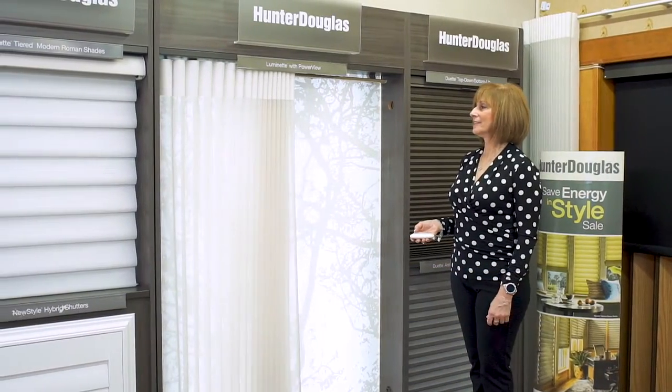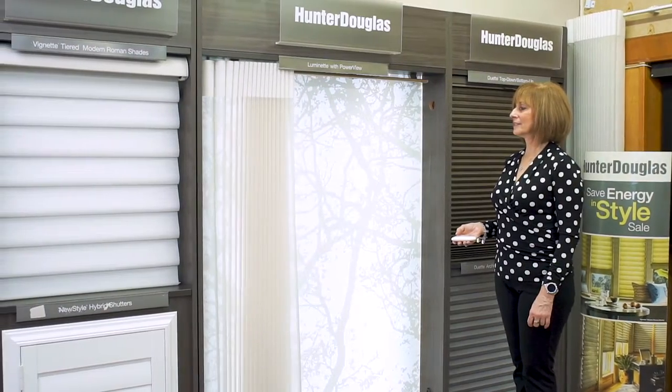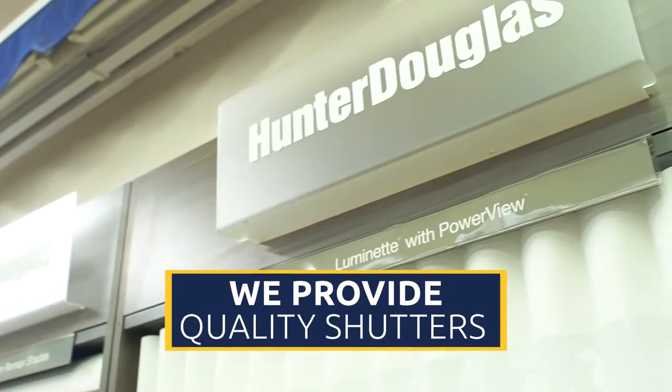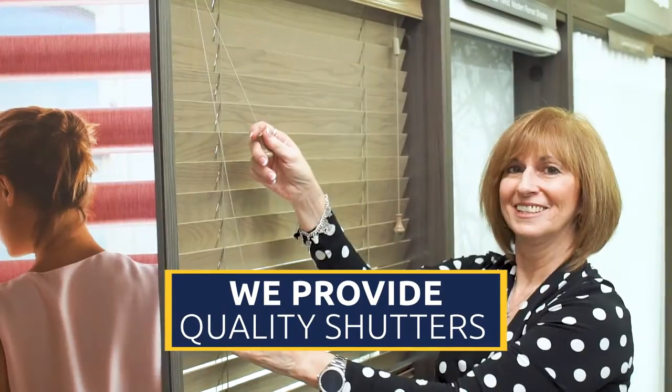For the latest in window treatments, stop by and visit our fabulous showroom. We carry brands such as Hunter Douglas, Graber, Norman, and many more for your interior needs.